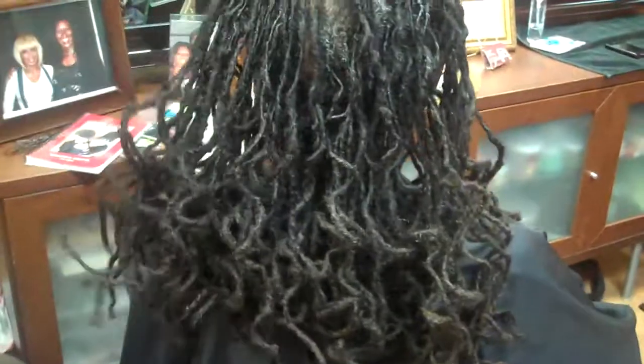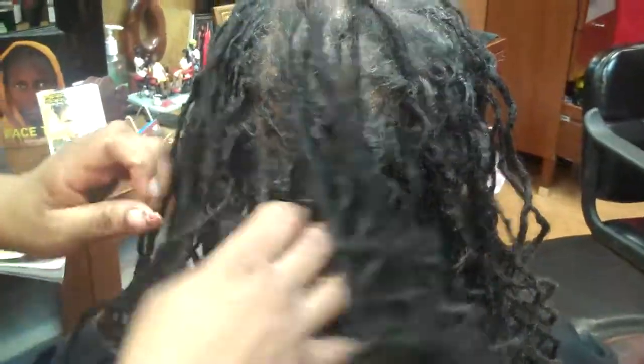Preferably women would like to wear their hair curly or whatever. I do suggest that you take your hair down at least a week before you're coming back to the salon so that it just relaxes and you don't put too much tension on it.